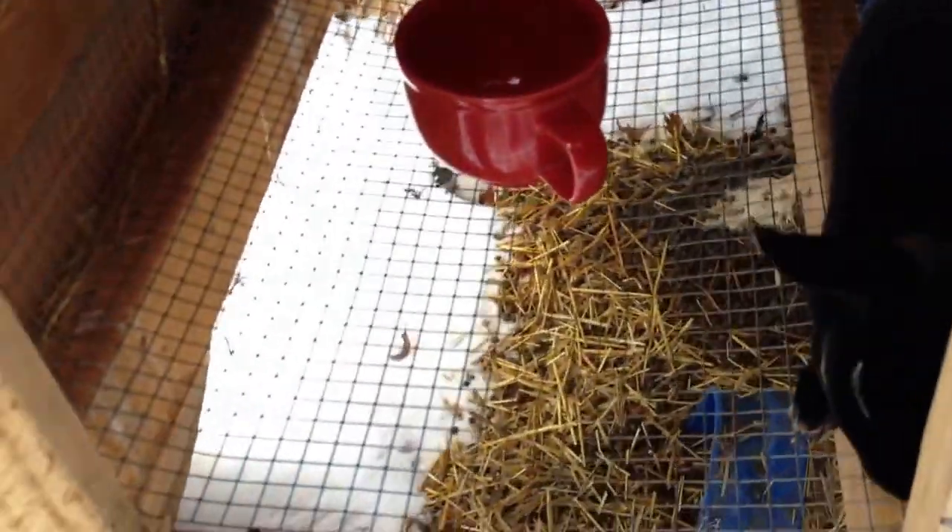Next we have my black otter senior buck, Junior. He's probably one of my favorite bucks along with Thumper.